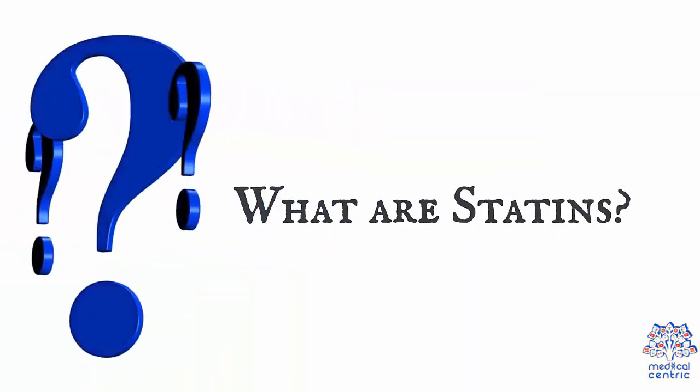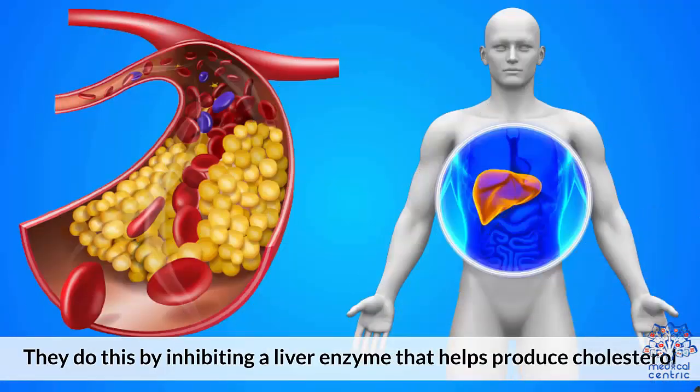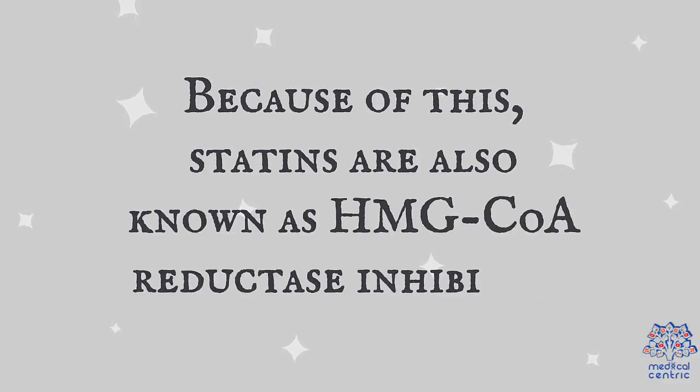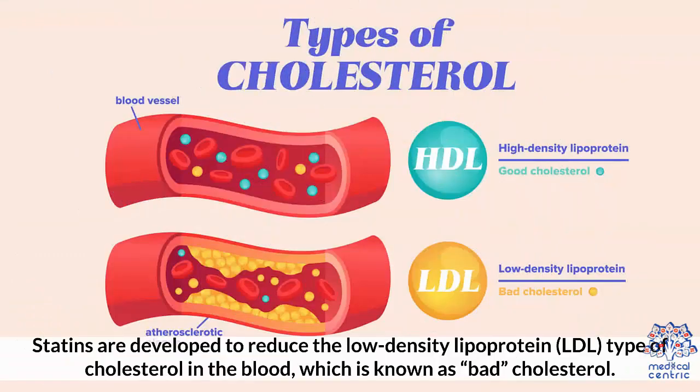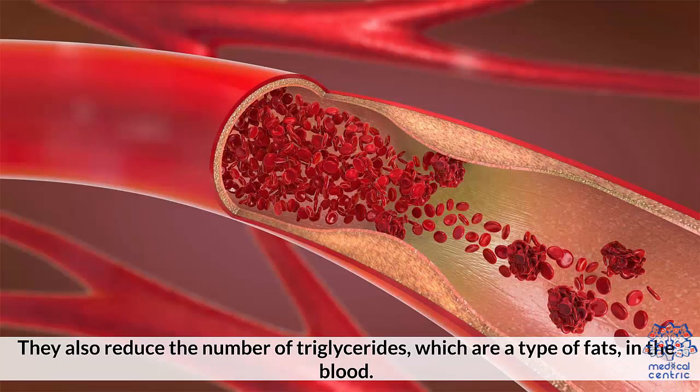What are statins? Statins are prescribed to lower cholesterol levels in the blood. They do this by inhibiting a liver enzyme that helps produce cholesterol. Because of this, statins are also known as HMG-CoA reductase inhibitors. Statins are developed to reduce low-density lipoprotein (LDL), known as bad cholesterol. However, statins can also raise the amount of good HDL cholesterol in the blood, and can also reduce the number of triglycerides, which is a type of fat in the blood.